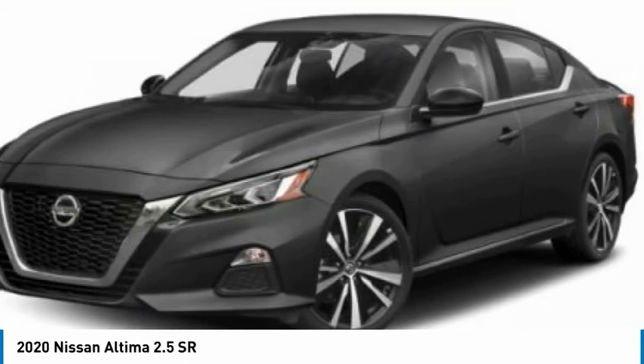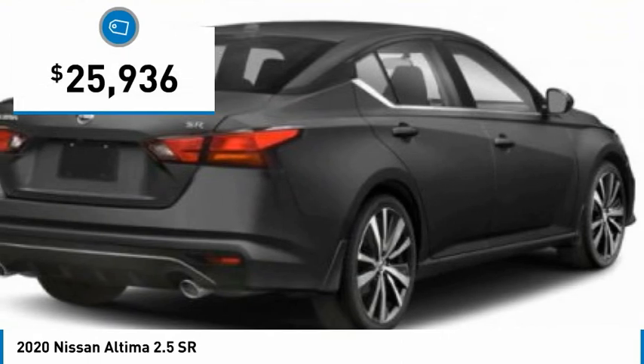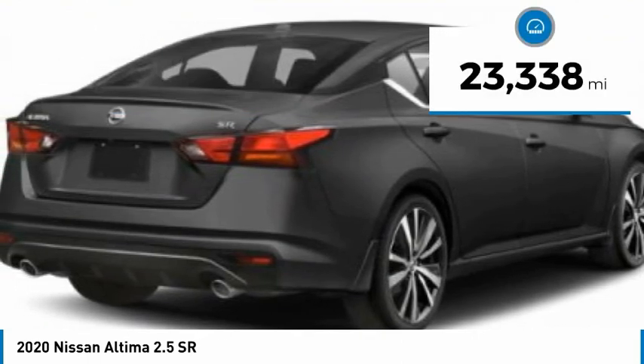You'll see the Nissan Altima is built to drive and built to last, and is priced below $30,000. This vehicle has less than 25,000 miles.